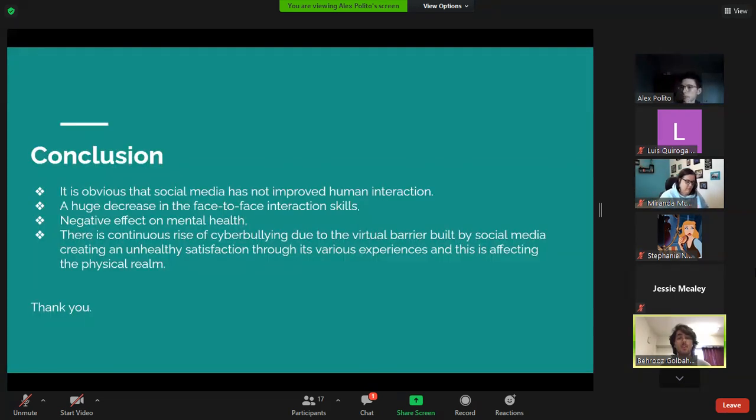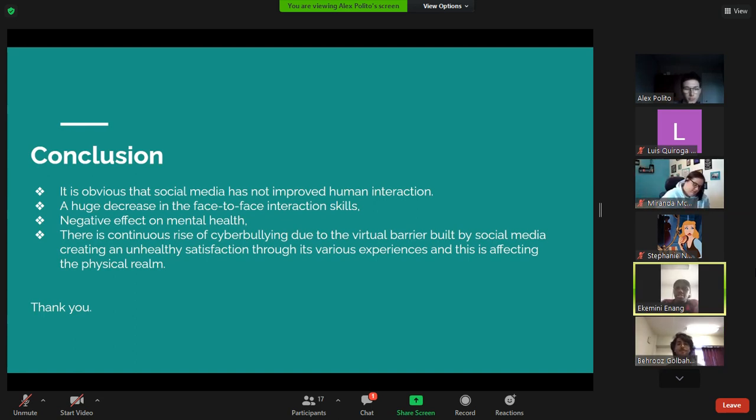In conclusion, social media has not improved human interaction due to the virtual barrier it creates, affecting the physical realm. We should not let social media replace quality time with friends and family. Rather than letting social media control us, we should control it.